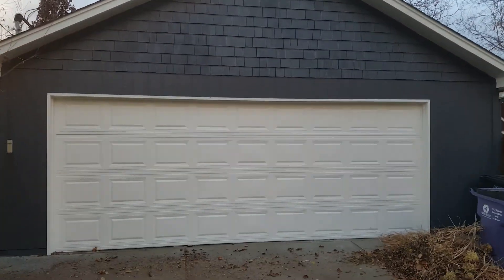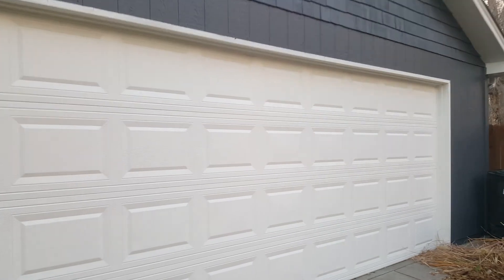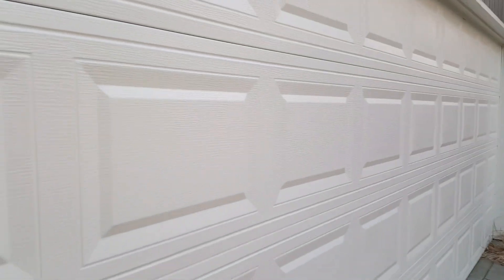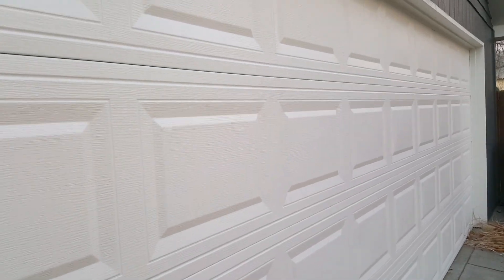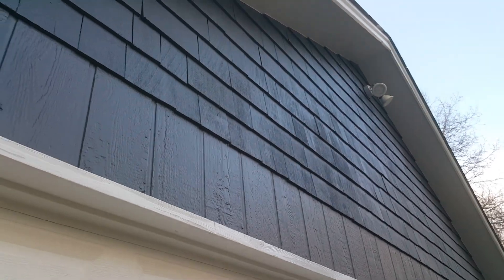Here's the back of the garage — came out nice. A lot of prep work. Look at that sheen! This was super faded and really choppy, and all the wood was peeled. Looks great.